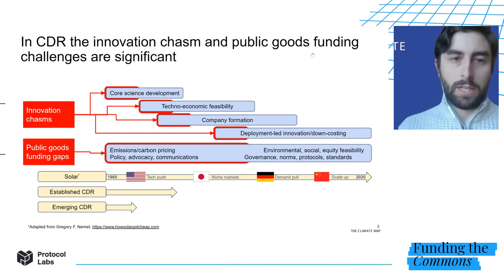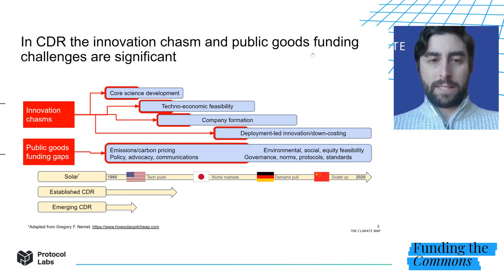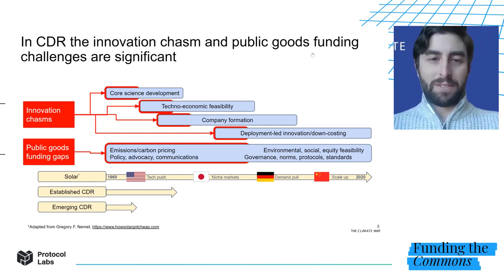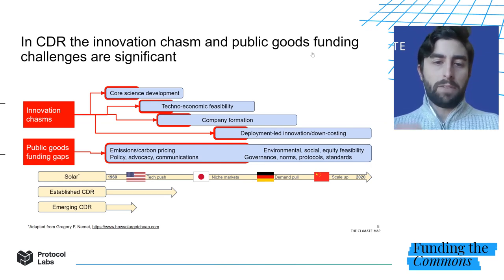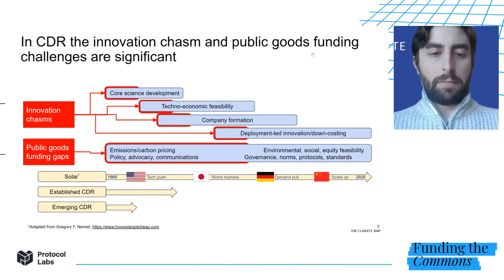This is a massive challenge because the innovation chasm in CDR is profound. We're talking about the development and deployment of integrated systems that are intensive in terms of capital, engineering, hardware, and infrastructure — exactly the type of work that neither the academic nor the market system is well set up to support. In addition, the public goods funding gaps are profound. The largest is the fact that the value of carbon removal is not priced in as a public good. Despite years of advocacy around putting a price on carbon, we are nowhere near where we should be. Beyond that, there are challenges around policy frameworks, protocols, standards, dissemination of knowledge, IP, and investments in human capital.